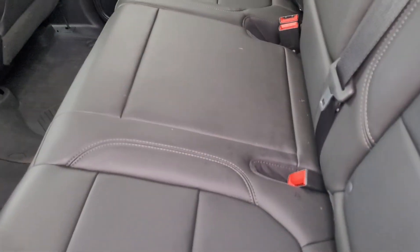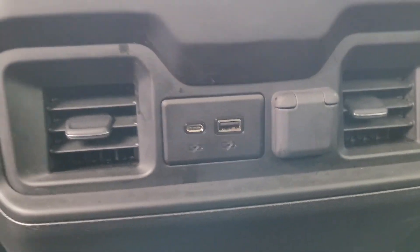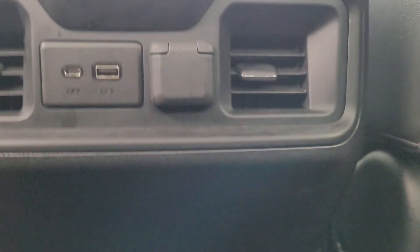It looks like they were nice enough to leave you the all-season lining in here. Leather seating. Backseat passengers look like they have their own vents, and they have their own charging ports for mobile devices.